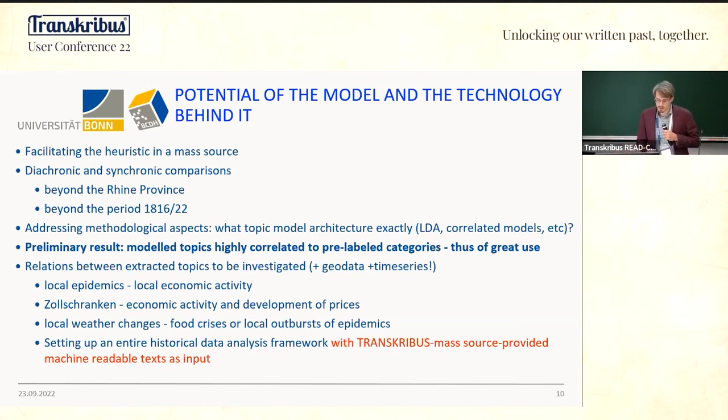We can also address methodological aspects: which topic models work best in these cases, and are topic models needed at all in historical research? We also plan to build a platform that students and other researchers can use, where the model engine is several levels below the interface — facilitating the use of these models within the community.